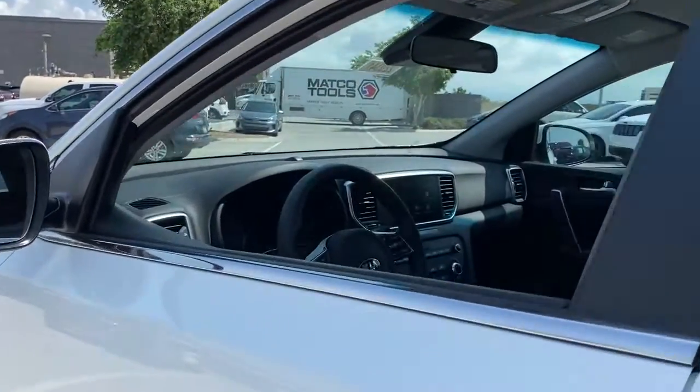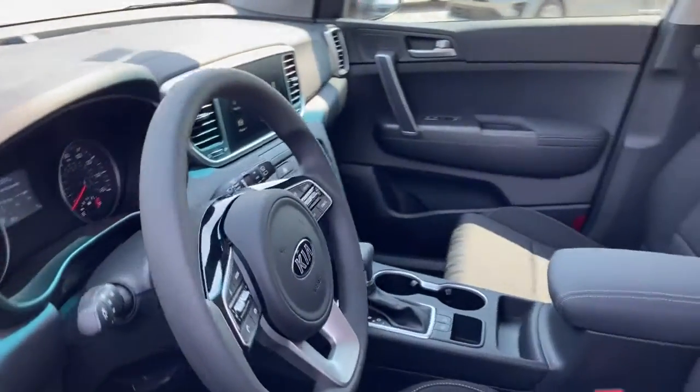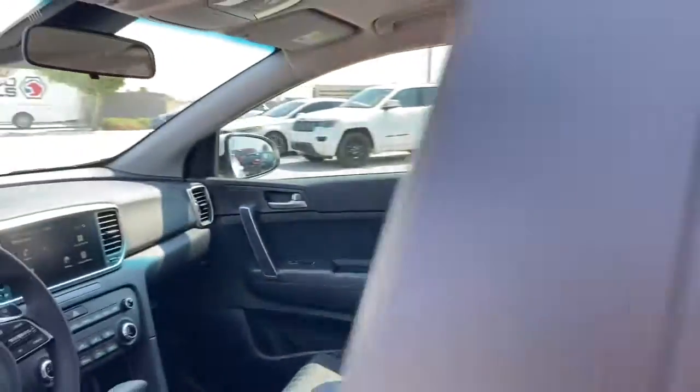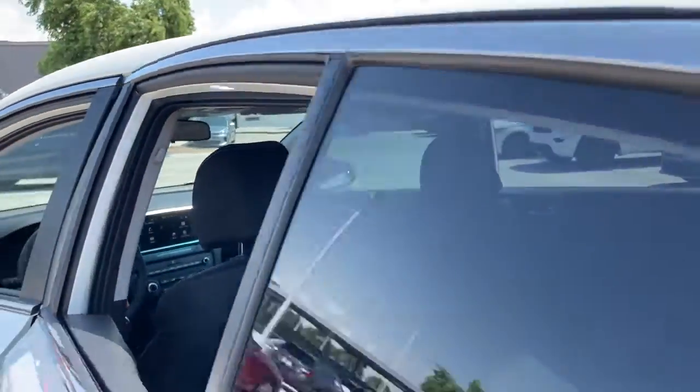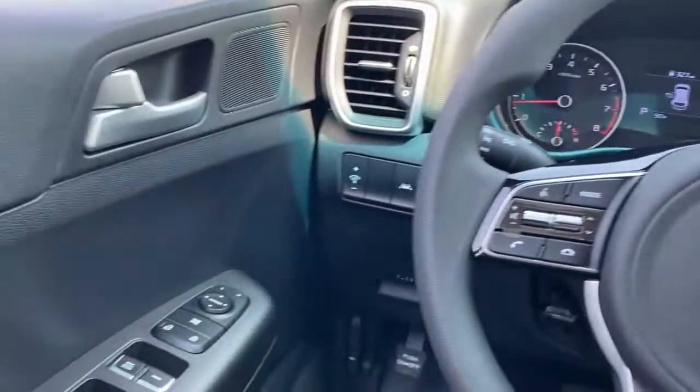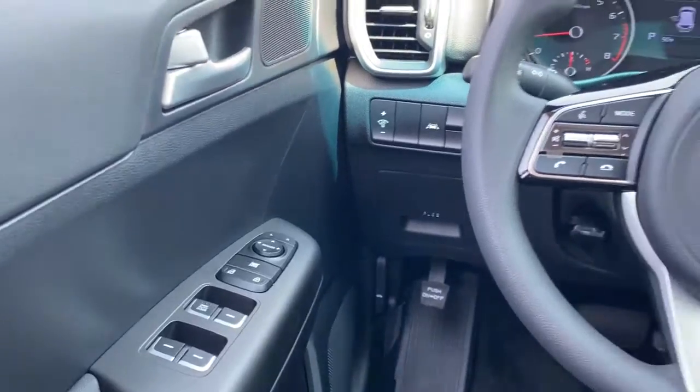These are just some of the great options this vehicle comes with: keyless entry, backup camera, lane keeping assist, Bluetooth connection, steering wheel audio controls, aluminum wheels, rear spoiler, stability control, traction control, and pass-through rear seat.